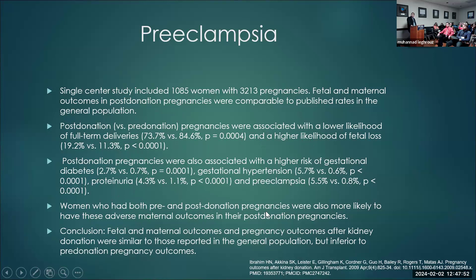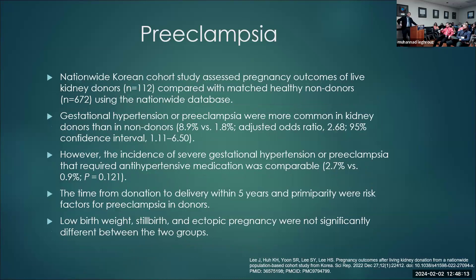Women who had both pre- and post-donation pregnancies were more likely to develop adverse maternal outcomes in their post-donation pregnancies. Their conclusion was that fetal and maternal outcomes after kidney donation were similar to the general population, but inferior to pre-donation pregnancies. Another Korean paper looking at about 112 donors versus 67,672 non-donors nationwide found gestational diabetes or preeclampsia more common in kidney donors — 8.9% versus 1.8%, odds ratio 2.68. However, the incidence of severe gestational hypertension or preeclampsia requiring antihypertensives was comparable.